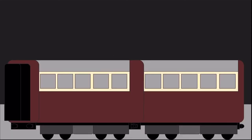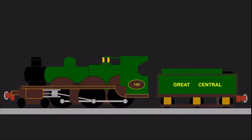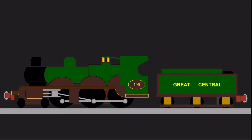To solve this problem, Robinson asked Beyer Peacock to build four locomotives in 1903: two 4-6-0s, numbers 195 and 196, of the 8C class, and two 4-4-2 Atlantics, numbers 192 and 194, of the 8B class. Both classes were based on the class 8. After a bit of testing, it was found that the 8Bs steamed much more freely than their 4-6-0 counterparts. As a result, no more of the 8Cs were built.